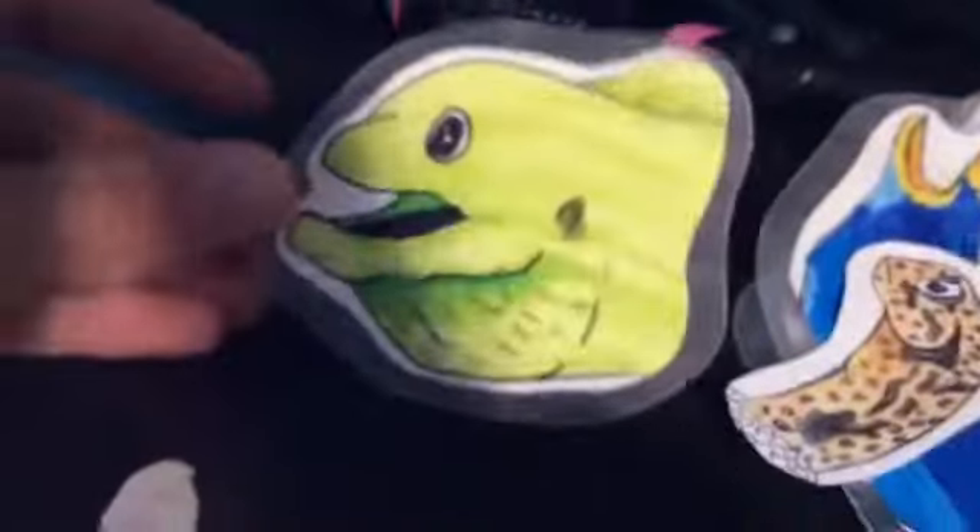Hello everyone, welcome back to my channel! Today — I know it's been a while — I'm going to be showing you guys some more stickers. Sorry for the aeration noise; I've got some new fish in quarantine.